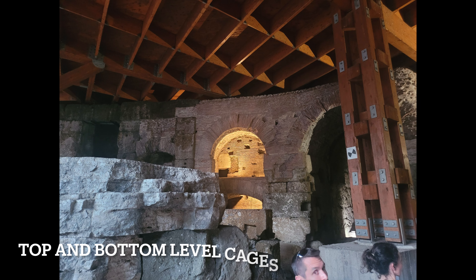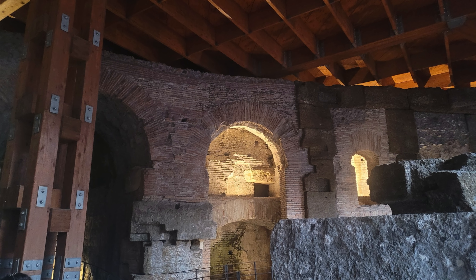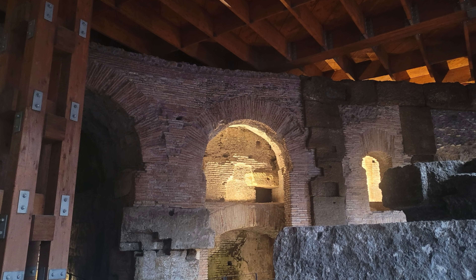Behind the tunnel of water on two levels are cages for animals, which also run along the entire circumference of the Colosseum. Considering how big the Colosseum is and how many cages surround the Hypogeum, you can get an idea of the sheer amount of animals that were slaughtered each day of the games.